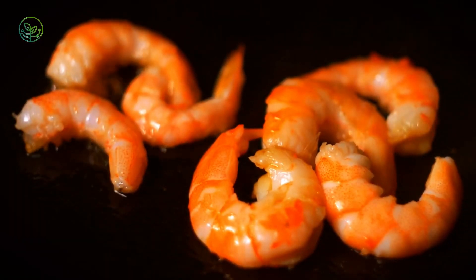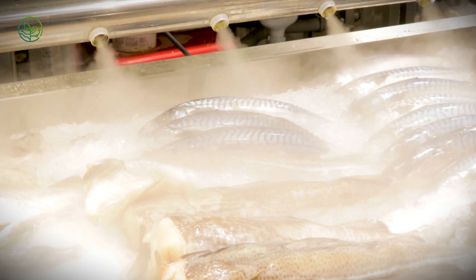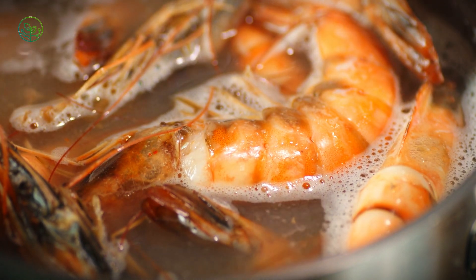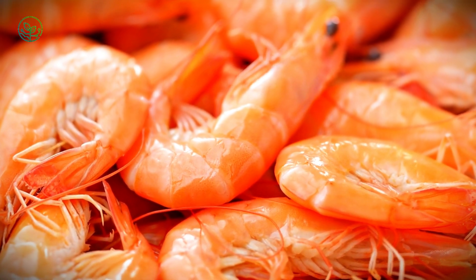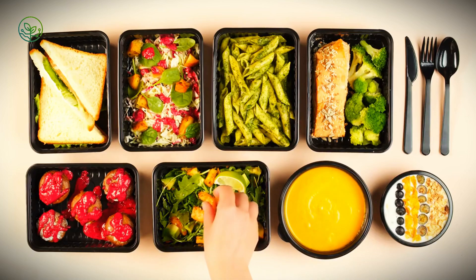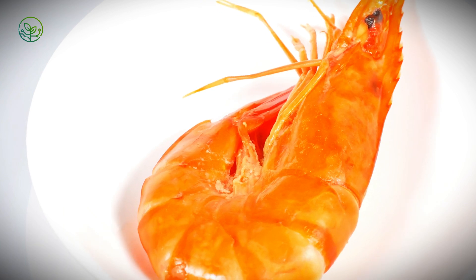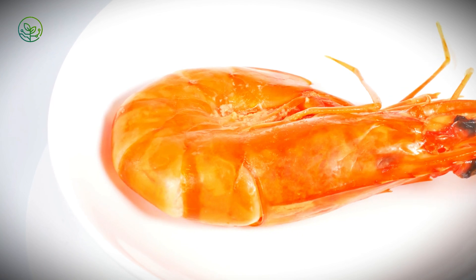Temperature control is the industry's most pressing challenge. Shrimp must remain frozen at minus 18 degrees Celsius to prevent deterioration. Even minor temperature fluctuations can lead to ice crystal formation, damaging texture and causing freezer burn. If shrimp partially thaws and refreezes, bacterial growth becomes a risk, making the product unsafe for consumption. To prevent this, exporters rely on refrigerated containers, or reefers, which maintain precise conditions during long ocean journeys. However, disruptions such as power outages at ports, handling errors, or equipment failures can compromise entire shipments.